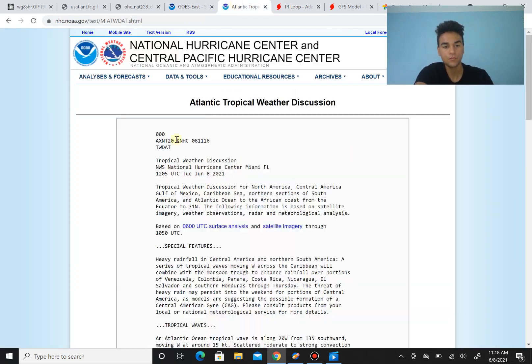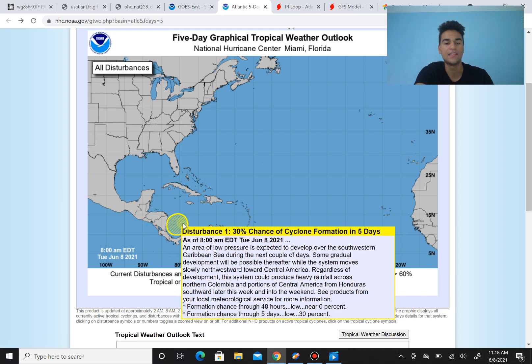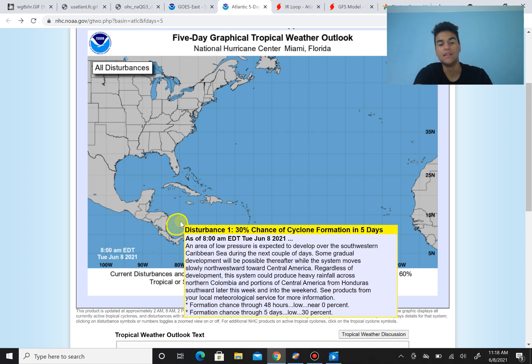In terms of what the National Hurricane Center is currently forecasting for the chance of a tropical cyclone — it's still a low chance at this point, less than 40%. However, it's interesting to note that the chance has increased from yesterday. Like I said yesterday, I wouldn't have been surprised if the chance of tropical cyclone formation increased as we head further into the future, because the long term forecast based on computer models suggests it will form later.